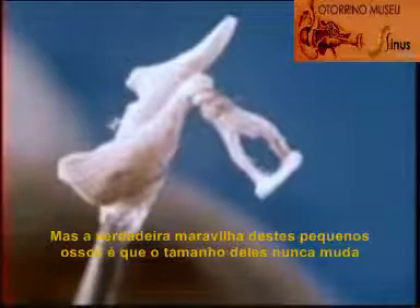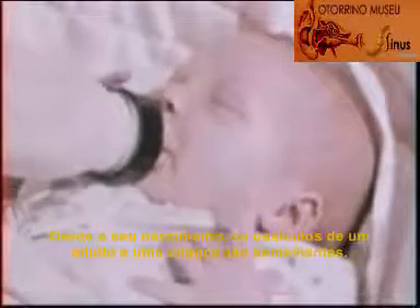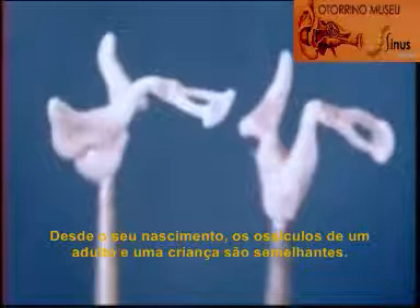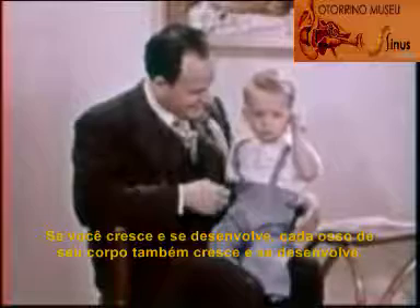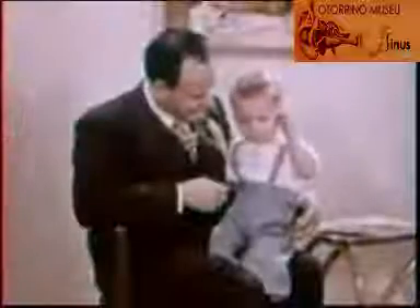But the real wonder of these little bones is the fact that their size never changes from the time you were born. The ossicles of an adult and a child are just alike. As you grow and develop, every bone in your body grows and develops — everyone except your ossicles. They are fully developed at birth.